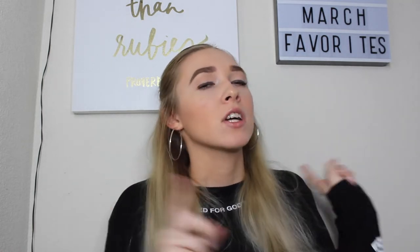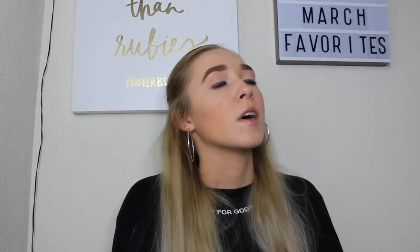Hi guys and welcome back to my channel. If you're new here, my name is Hannah Renee, and it is so nice to meet you. Today we're going to be doing a March favorites video — I just talk about my favorite things for the month. I know they're not very popular on YouTube but I really enjoy watching the old school ones, so I like to do them. Without further ado, let's just jump right into this video.